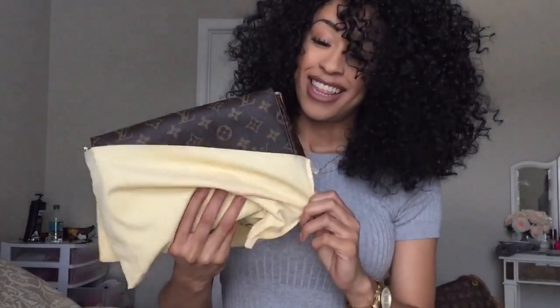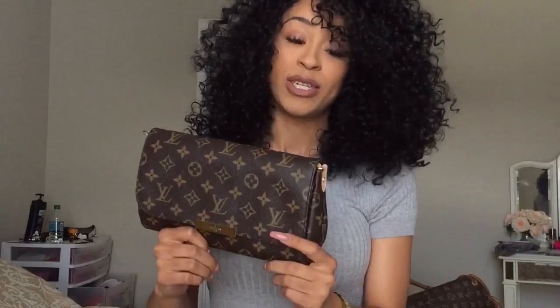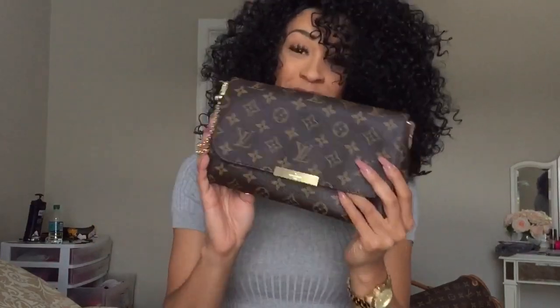So guys, I'm so excited to reveal what I got. It is the Louis Vuitton Favorite size MM in the monogram print. You guys know I'm a huge fan of monogram. In my last video I did make a comment about Damier, but the sales associate kind of schooled me — she explained that the monogram was actually the original pattern and the Damier came after, which I did not know. I am actually considering getting a Damier bag in the future after I get all the monograms I want. But of course, right now I got my favorite monogram.